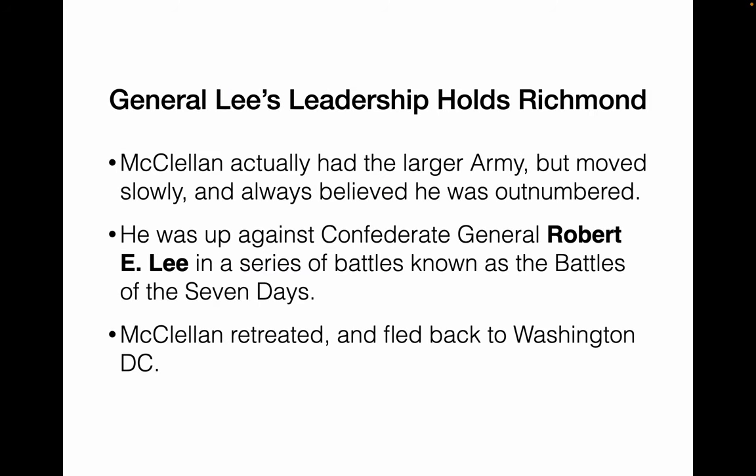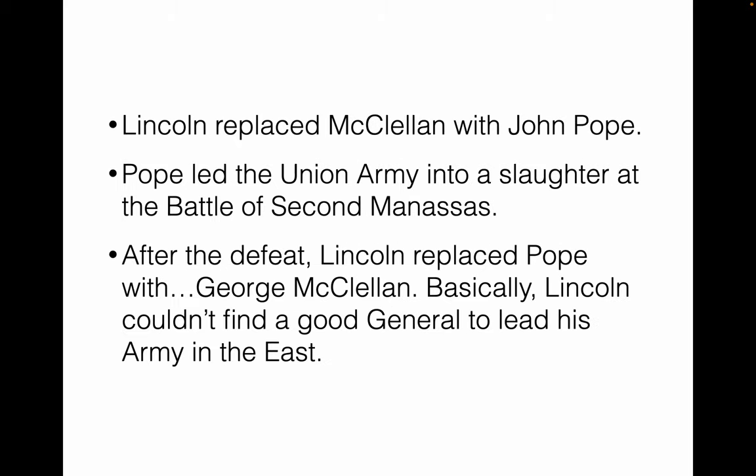McClellan had the larger army but moved slowly, and he was up against Confederate General Robert E. Lee in a series of battles known as the Battles of the Seven Days. Even though McClellan won most of these battles, he considered them losses and fled back to D.C., where Lincoln fired him and replaced him with John Pope. Pope led the army down towards Richmond but lost for a second time at the second Battle of Manassas. After this, Lincoln replaced Pope with George McClellan again — he couldn't find a good general, so he used who he had.